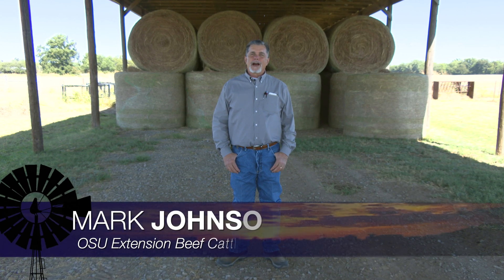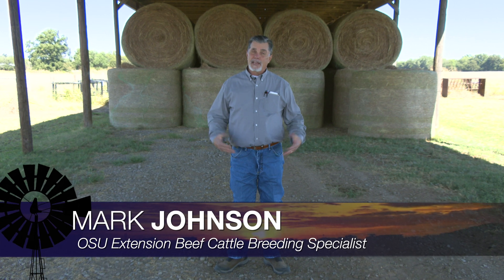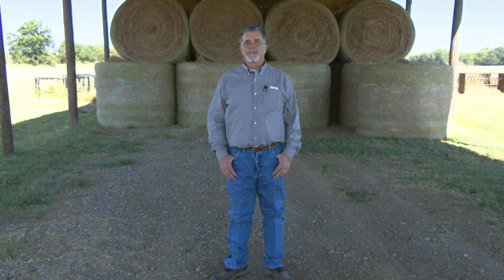Good morning, Oklahoma, and welcome to Cow-Calf Corner. This week's topic is manure scoring. It's an interesting topic and an interesting title. Let's talk about how we get there and the purpose of this week's topic.